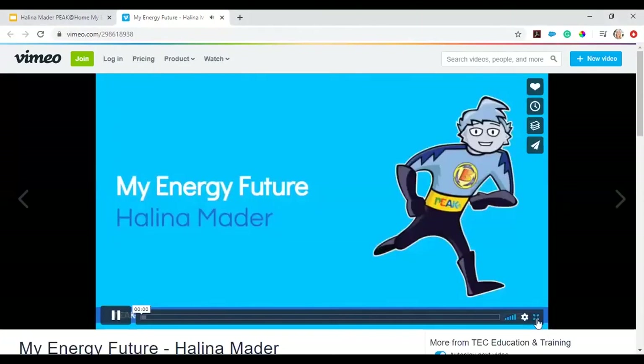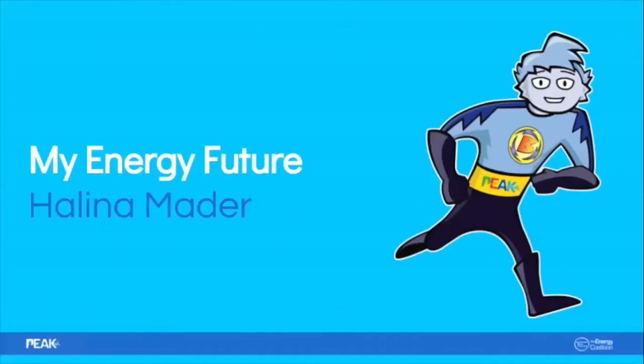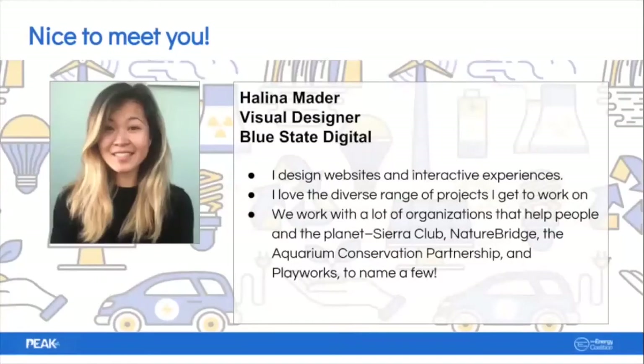Hi everybody, this is Zoe at the Energy Coalition, and I'm excited to welcome our next My Energy Future speaker, Helena Mader. Hi everyone, I'm Helena. I'm a visual designer — I design websites and interactive experiences. I merge my creative skills and technology to communicate things better to people, both online when you visit a website on your computer or phone, and also offline with print posters, magazines, or booklets.